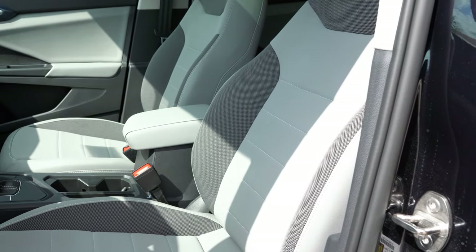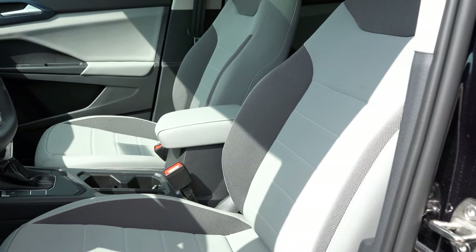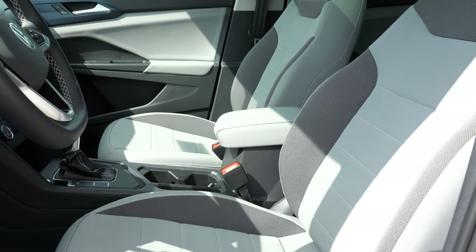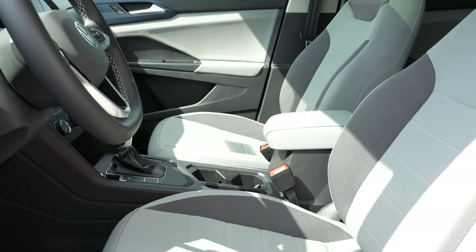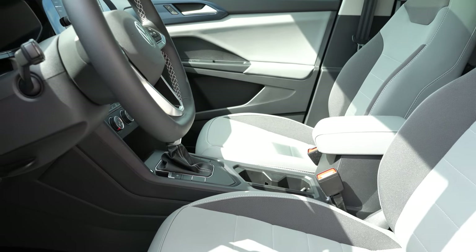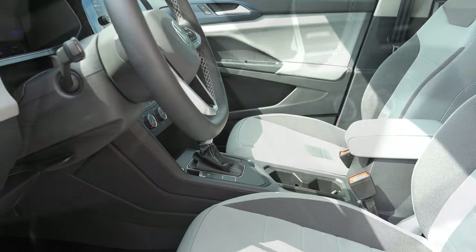Up front, the S gets manually adjustable cloth seating. The SE and SEL get an 8-way power driver seat with power lumbar — what we have today — along with Cloud Tech surfaces on the SE and heated front seats as well. The SEL gets full leather seating. Because of the lumbar support and power-adjustable seats, I genuinely like the seating; I could see myself taking a long road trip in this.